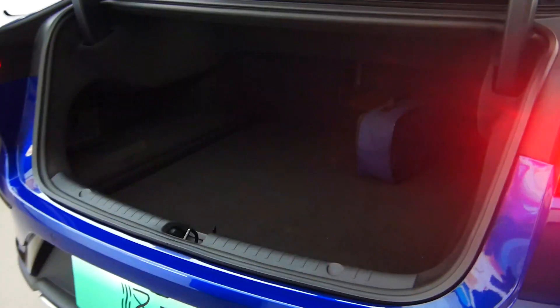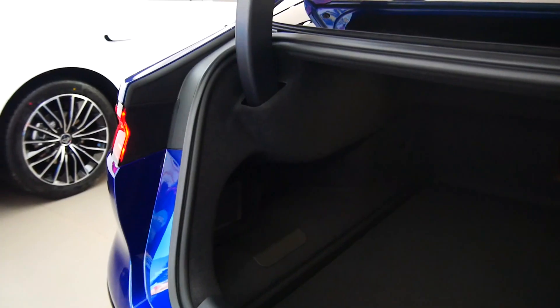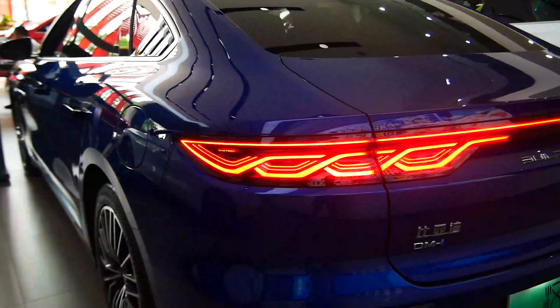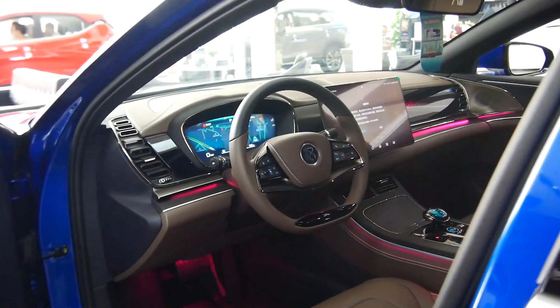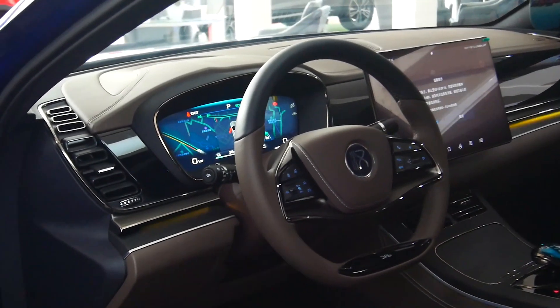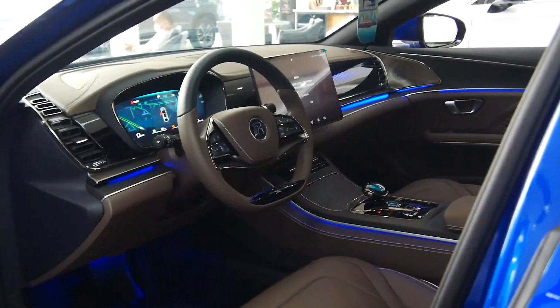The body size is 4,975 x 1,910 x 1,495 mm in length, width, and height, and the wheelbase is 2,920 mm. The chassis uses a front McPherson and rear multi-link suspension system, and is also equipped with an intelligent electronic control active suspension system.